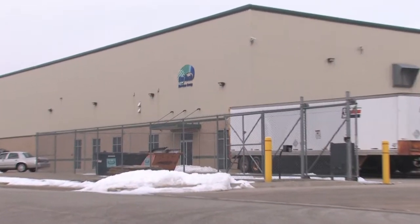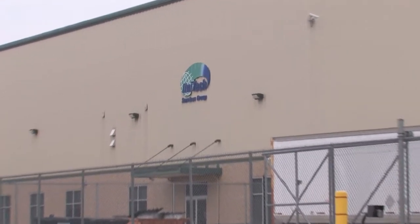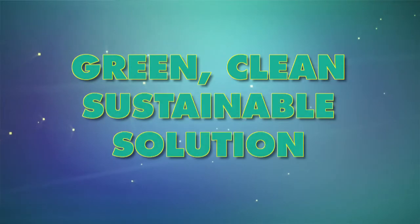Nuclear facilities in the US, Canada, and Europe turn to Unitech Services Group for tool and equipment monitoring and decontamination. It's the green, clean, sustainable solution.